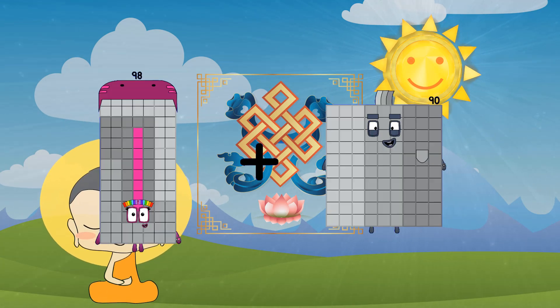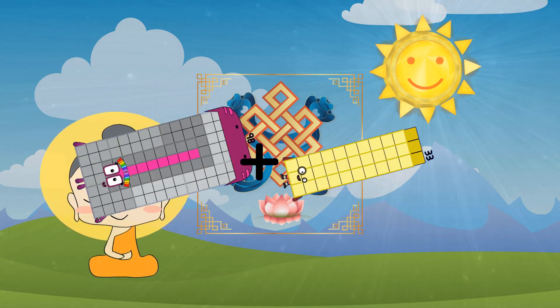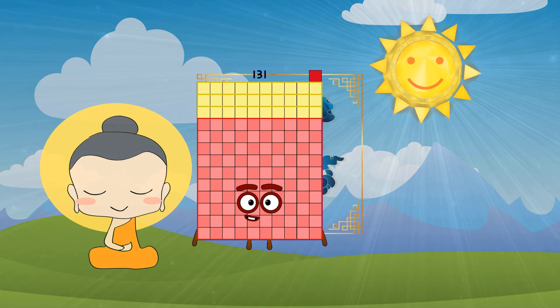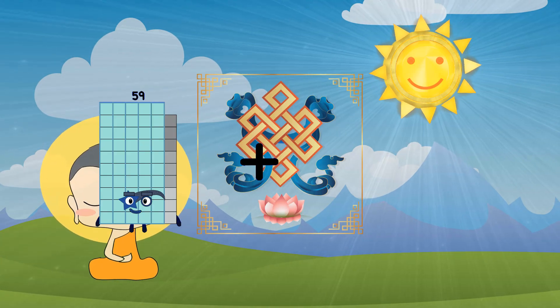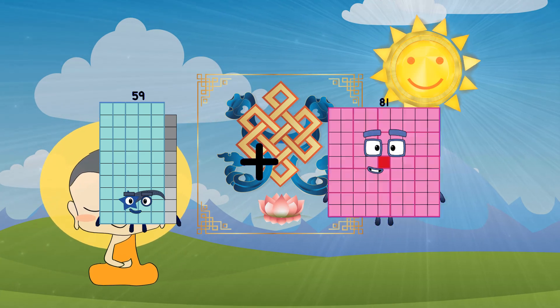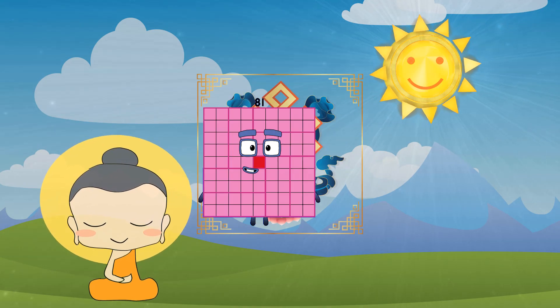Ninety-eight plus thirty-eight equals one hundred thirty-one. Fifty-nine plus twenty-two equals eighty-one.